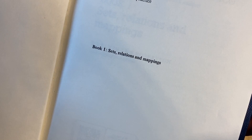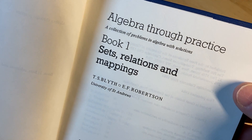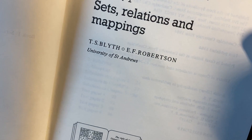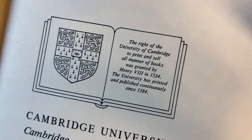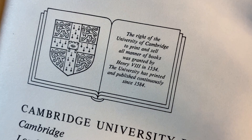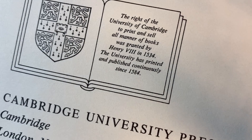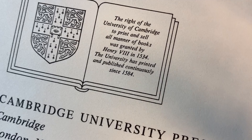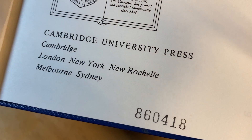"Algebra Through Practice, Book One: Sets, Relations, and Mappings — A Collection of Problems in Algebra with Solutions." These people are from the University of St. Andrews. "The right of the University of Cambridge to print and sell all manner of books was granted by Henry VIII in 1534. The university has printed and published continuously since 1584." Cambridge University Press.